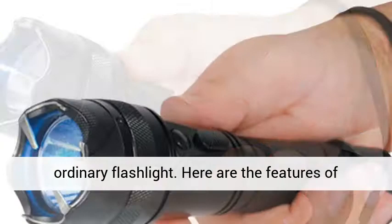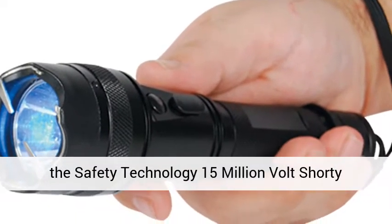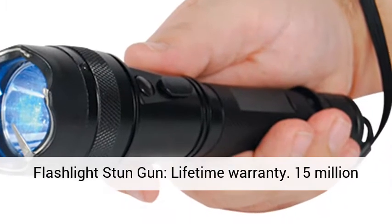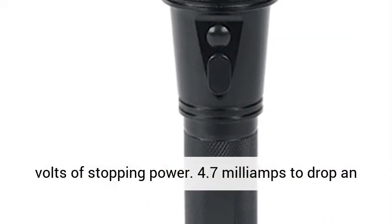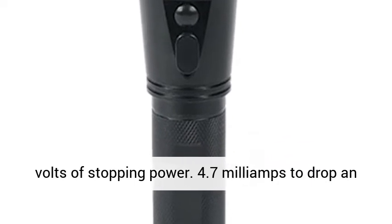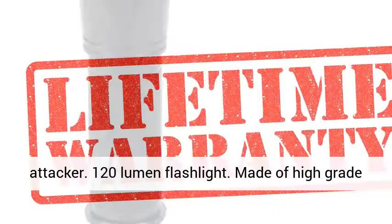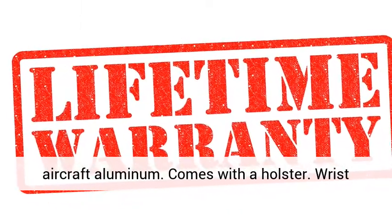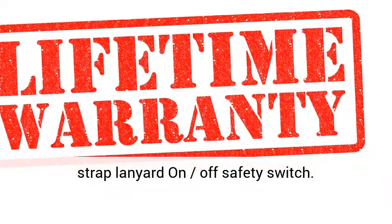Here are the features of the Safety Technology 15 Million Volt Shorty Flashlight Stun Gun: Lifetime Warranty, 15 Million Volts of Stopping Power, 4.7 Milliamps to Drop an Attacker, 120 Lumen Flashlight, Made of High Grade Aircraft Aluminum, Comes with a Holster, Wrist Strapped Lanyard, and an On/Off Safety Switch.